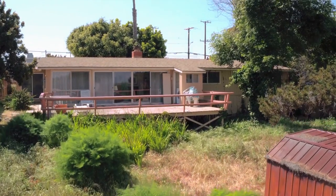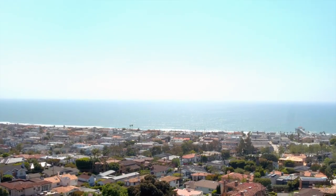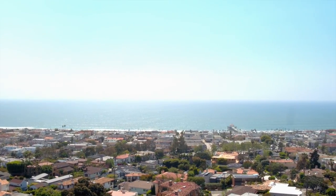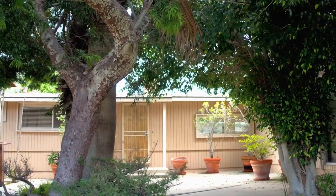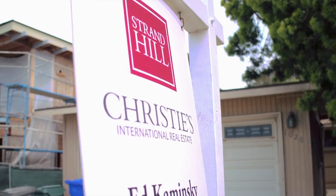This may be, as I said, one of the last lots at 12,000 square feet in the hill section available for purchase, where you can build exactly what you want. This is Ed Kaminsky from Strand Hill Properties Christie's International. If you're dreaming of a big lot, walking distance to downtown Manhattan Beach, with views — you may end up landing here. I'll let you take one more look at this blank slate and let you dream tonight about what you're going to put here.